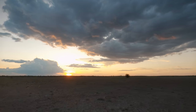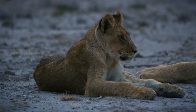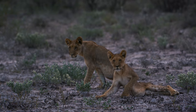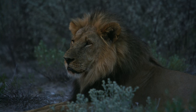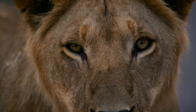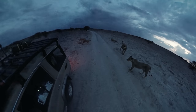That evening on a sunset drive around Leopard Pan, we found a pride of lions with three cubs right in the road. The light was fading fast but I managed to grab a few shots. The young male was very curious, coming right up to the car to see what we were up to. After the light was gone we hung around with them as long as we could before heading back to camp.